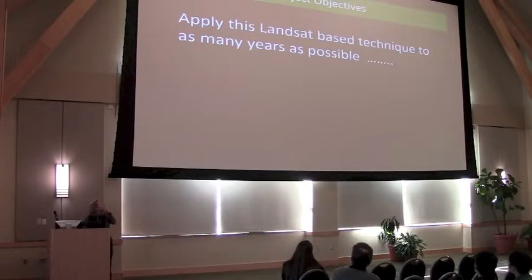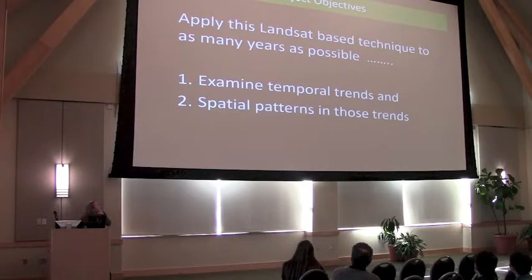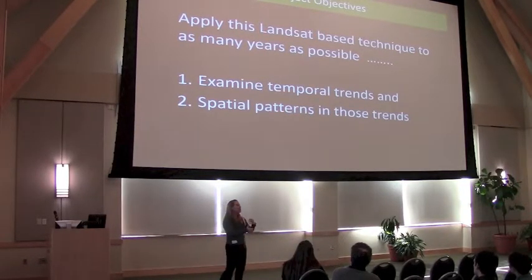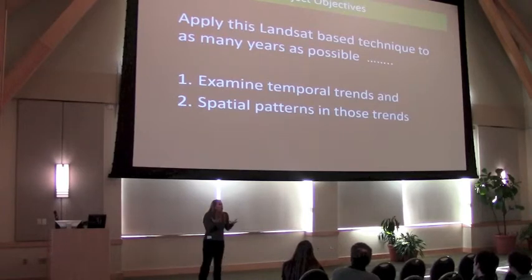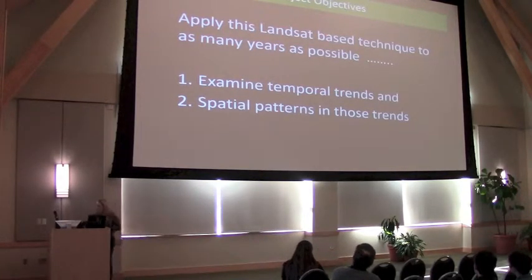That's really great and sounds scientifically rigorous, but there are a couple of problems. Our goal, once we have this method: can we apply this to as many images as we can? Can we look to see if there are temporal trends in phenology over time? Is climate impacting the timing of spring across the state? And does that change depend upon species, elevation, or latitude? Are all areas equally sensitive to this?